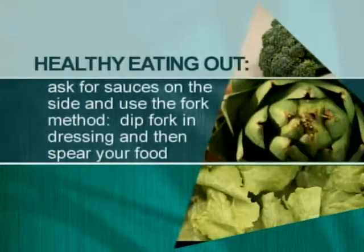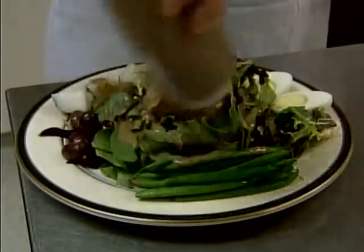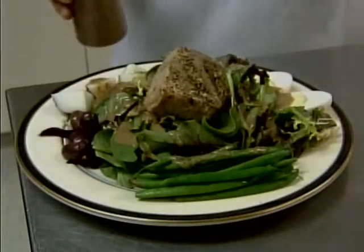You ask for things to be put on the side. For example, if you are looking at something as simple as a salad, if you put the dressing on the side and use what I call the fork method — dipping your fork in the dressing on the side and then spearing your food — you'll only use about 7 to 10 grams of fat versus 50 to 60. Something as simple as a chicken Caesar salad can be up to 50 grams of fat just coming from the salad dressing alone.